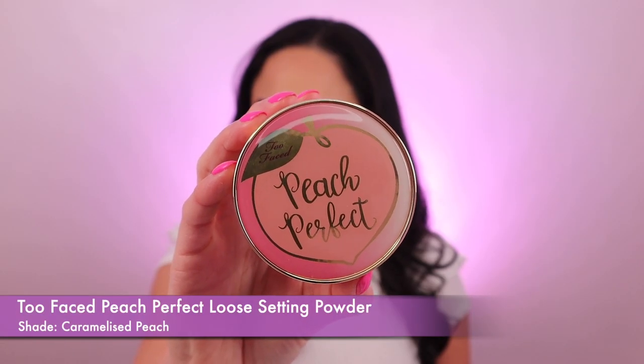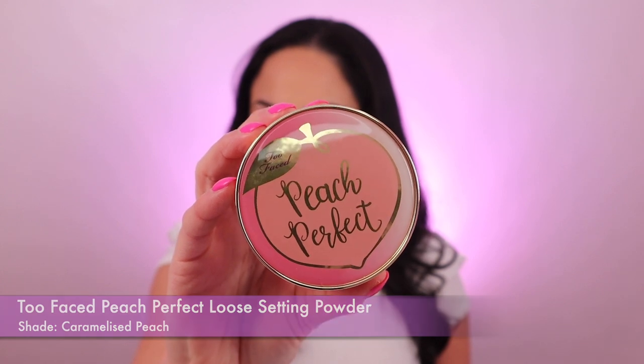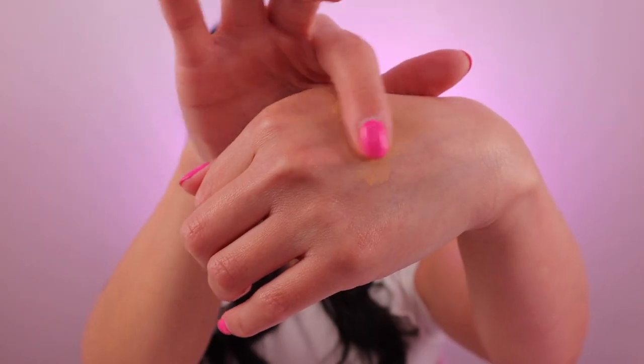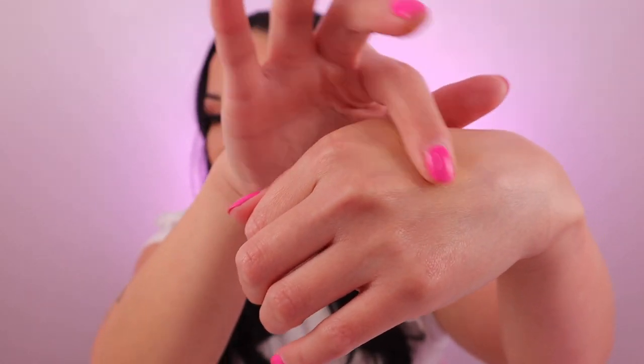The first setting powder I'm going to be showing you is the Too Faced Peach Perfect Mattifying Loose Setting Powder and it retails for £24. I absolutely love this one — hence the name, peach perfect, it smells really really nice, as if it's good enough to eat. It just blends so beautifully onto the skin, it's really comfortable on the skin and it leaves my skin with a nice matte finish and it's oil and shine free.